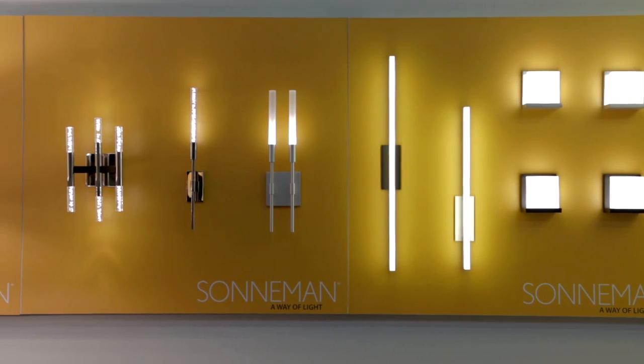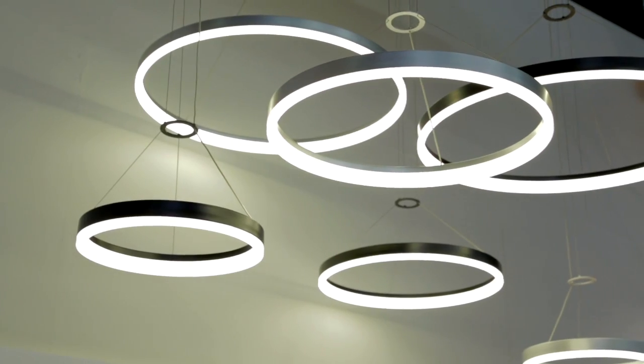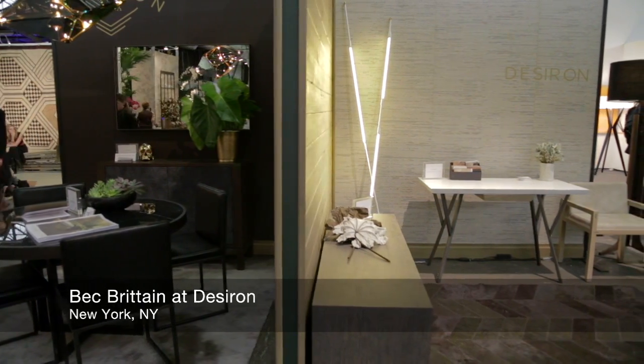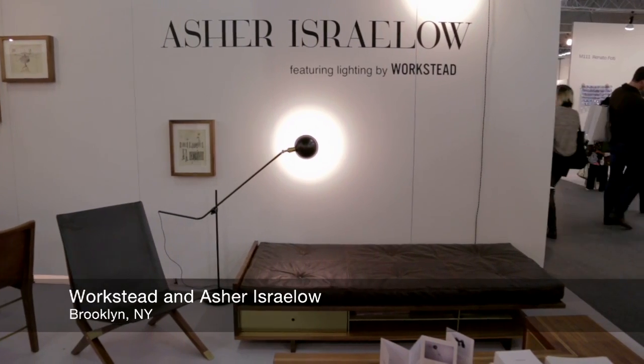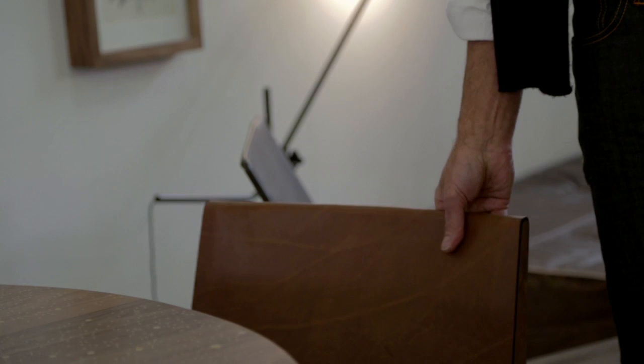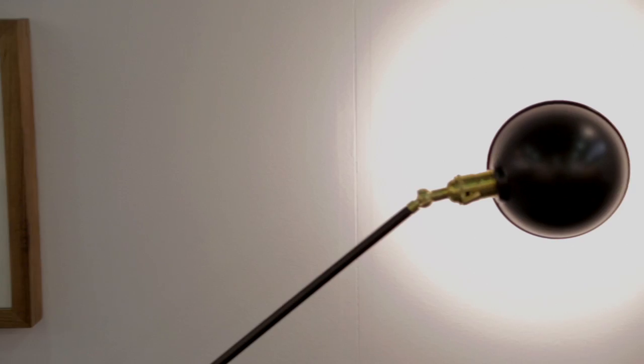In some ways I'm a traditionalist when it comes to lighting, but at the show there has been some very good contemporary lighting. Beck Britton comes to mind, who has these rather elegant sticks that just lean against the wall. Another company would be Werkstatt and Usher Israelo, who blended the idea of lighting in furniture so well with a beautiful line of leather and hardwood chairs and modernist wall lamps as well.